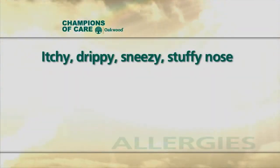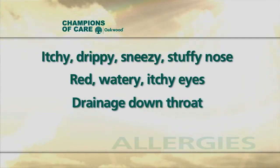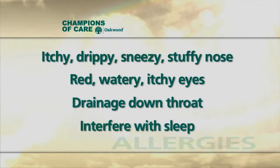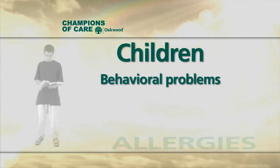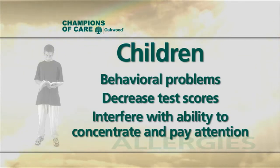What are the symptoms of sinus problems caused by allergies? Allergies cause itchy, drippy, sneezy, stuffy nose, red, watery, itchy eyes, and drainage down the back of the throat. They interfere with sleep so they can cause behavioral problems in children, decrease test scores, and ability to concentrate and pay attention.